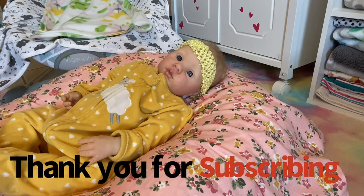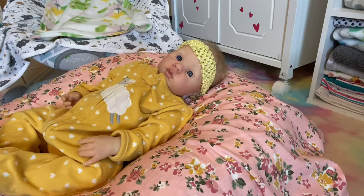Hey everyone, welcome back to my channel. I'm here with my baby Arabella and this little cutie is gonna get her clothes changed today and we're gonna have a little chat. Let me show you what I'm gonna put her in.